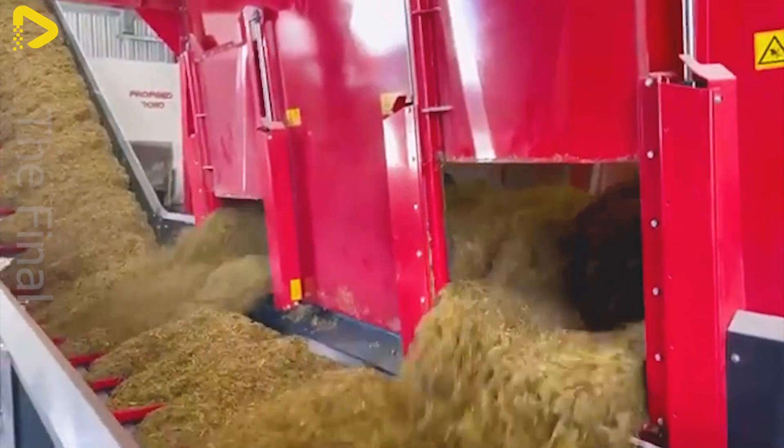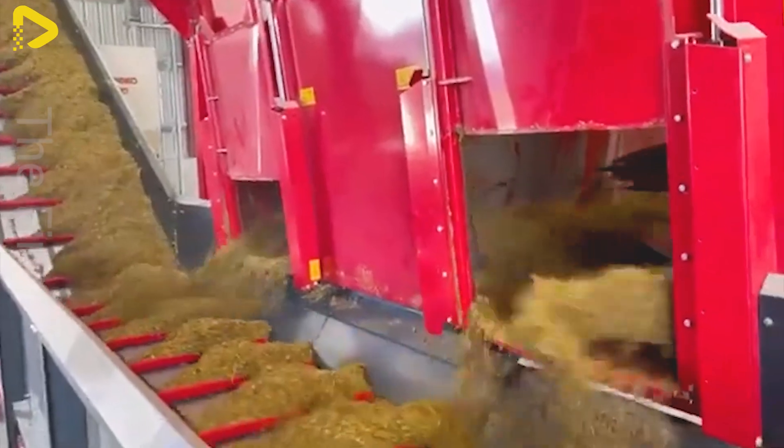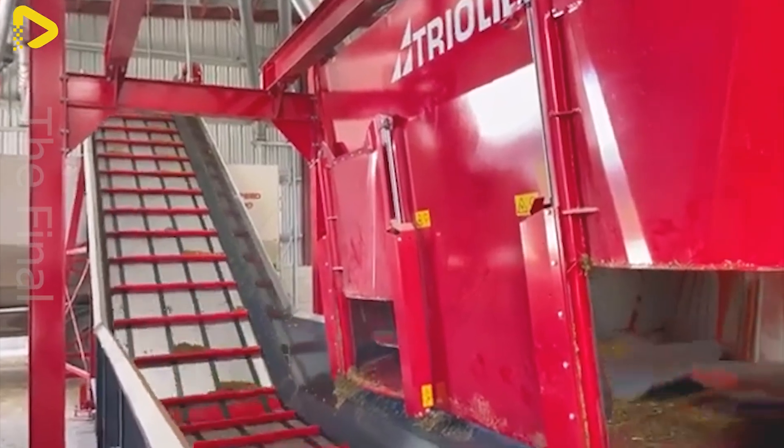To operate the machines, the system uses weight sensors mounted on conveyors or storage bins, ensuring accurate measurement of feed during distribution. This guarantees that each animal receives the required portion.